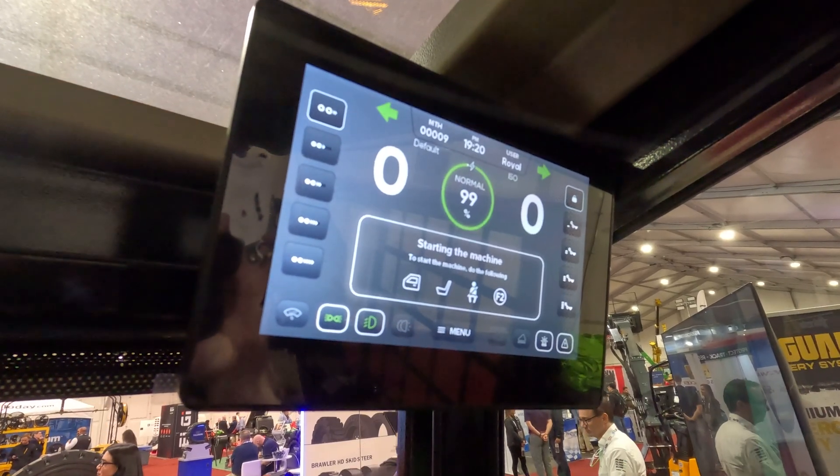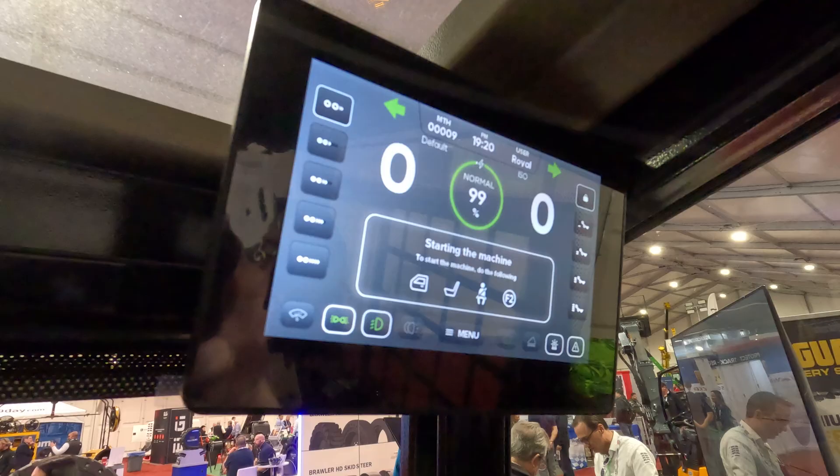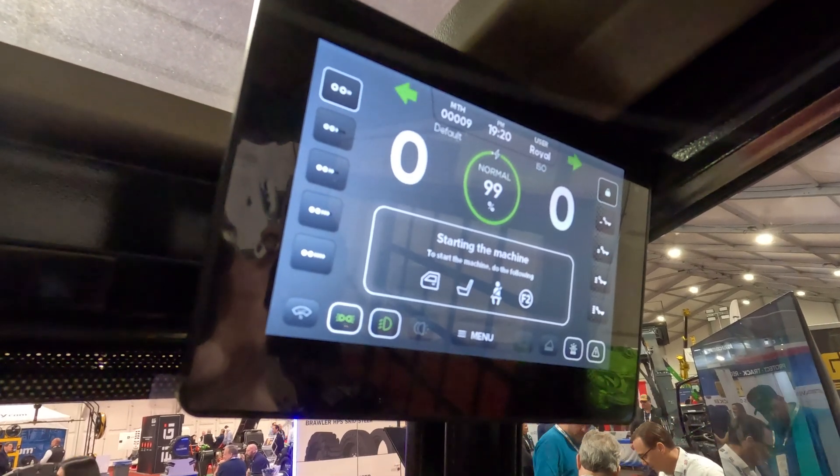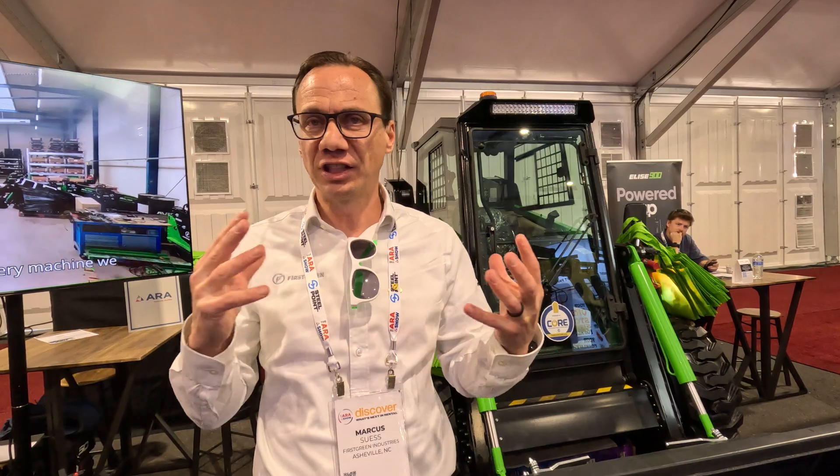We do software updates pretty frequently. We have an in-house team doing software and we can implement changes very quickly because we're not as large as some of the other manufacturers. Our CEO is very involved, and if there's an important change that needs to be made, it can be made very quickly and the machines can be updated.